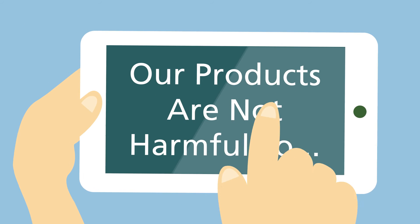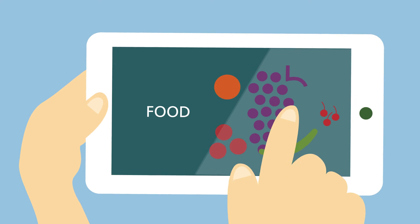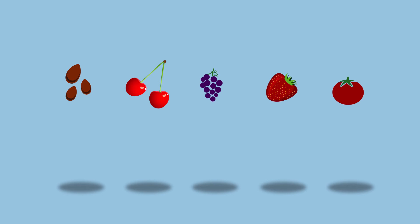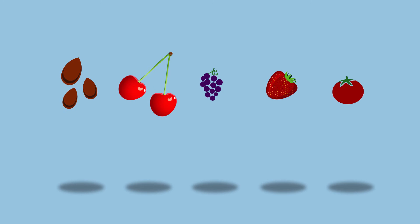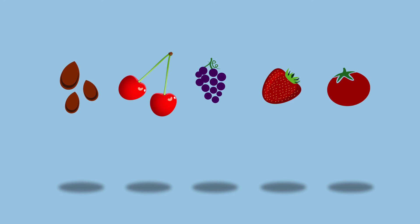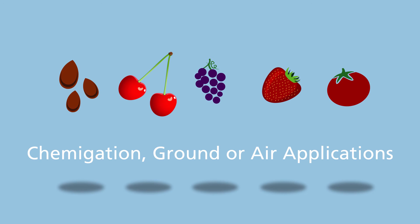Grandivo is strong, yet not harmful to workers, food, beneficials, or pollinators. It has a fit in crops such as tree nuts, stone fruit, grapes, strawberries, and many more. Grandivo can be applied through chemigation, ground, or air applications.